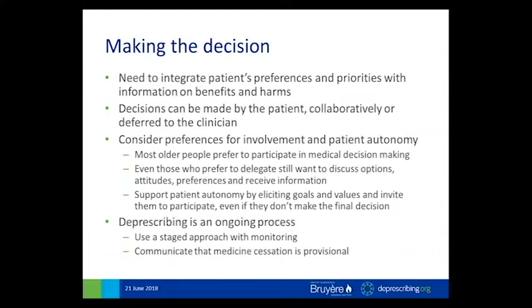Deprescribing is an ongoing process, and decisions are best made in a staged approach with careful monitoring for withdrawal or adverse effects. A great phrase to refer to this — which resonates with both clinicians and patients — is the 'pause and monitor' approach: one of the options is that we can pause this medication for a month and monitor, and there's always the possibility that if you're not doing as well without the drug, then we can restart it.